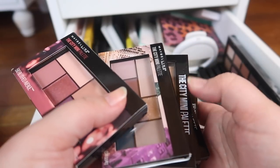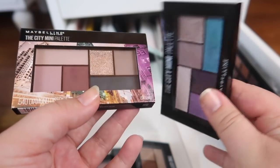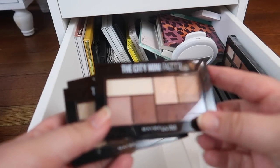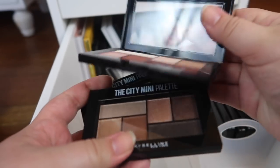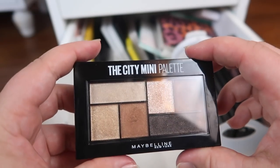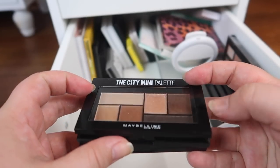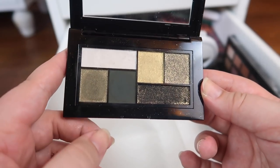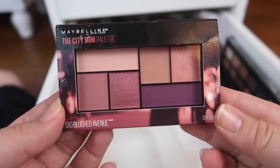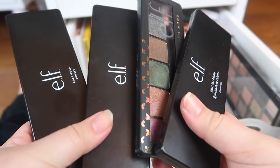I have a ton of Maybelline City Mini palettes. I feel like I kept these to do a video and never really did. These two look fairly similar — Diamond District and Graffiti Pop — so I don't need to keep both. I like the shimmer in Diamond District better, so I'm going to hold on to that and declutter Graffiti Pop. The rest are distinct enough that I'll keep them all: Matte About Town is their only full matte palette and it's a really nice neutral matte, great for travel. Bronzed Rooftops is my favorite — a bit shimmery but gorgeous. Urban Jungle has these amazing greens that sucked me in. And Blushed Avenue is a pinky-purple palette I like too.